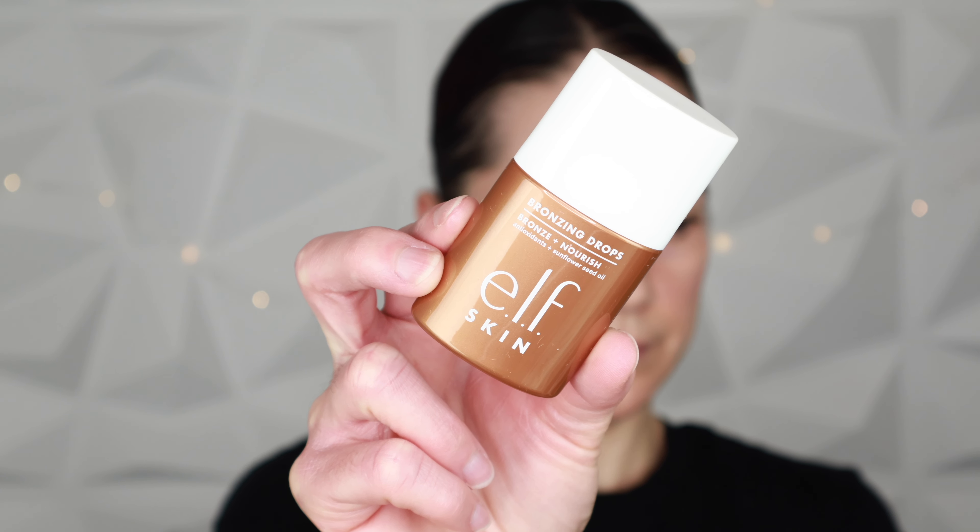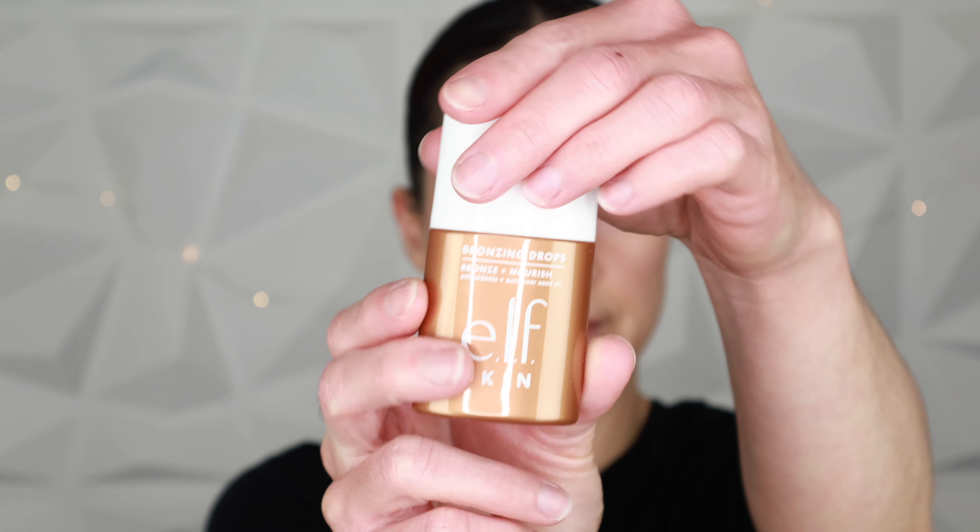The collection also includes a stick highlighter and a new shade in the Glow Reviver Lip Oil. I recently tried the formula and I think it's pretty great, but this shade is incredibly beautiful — absolutely stunning with its shine and glow. We're going to play with the lip oil and the highlighter later. Starting with the Dew Primer — it comes out clear, still has the same watermelon scent, and I'm massaging it in. It smells like watermelon candy, the perfect summer scent.